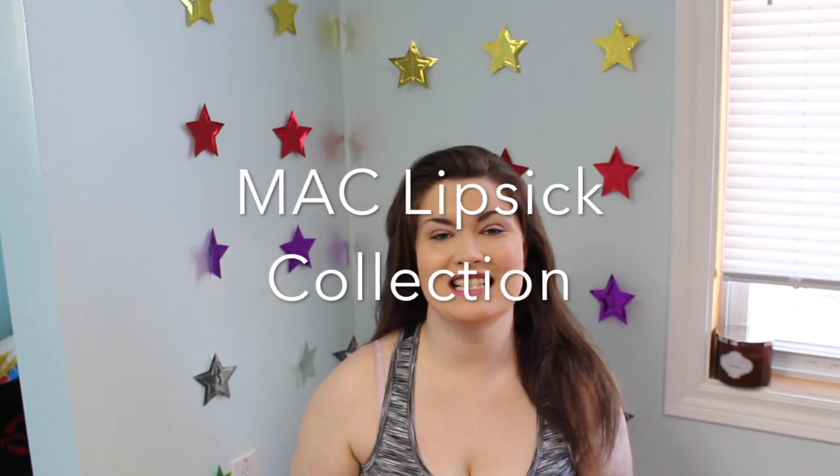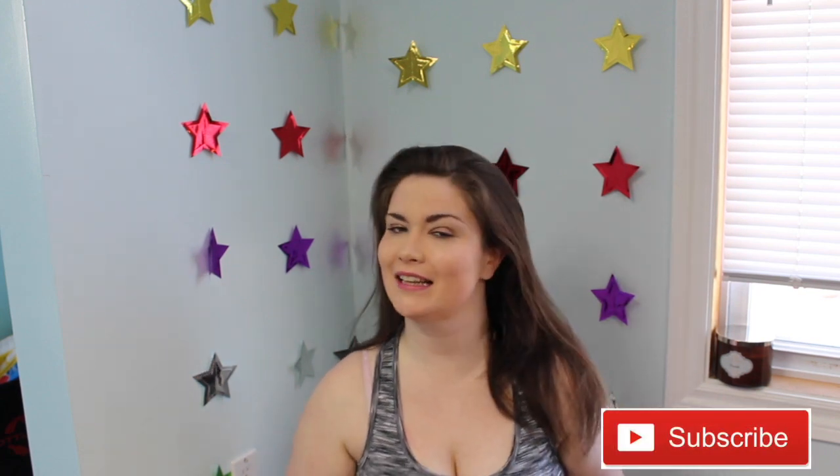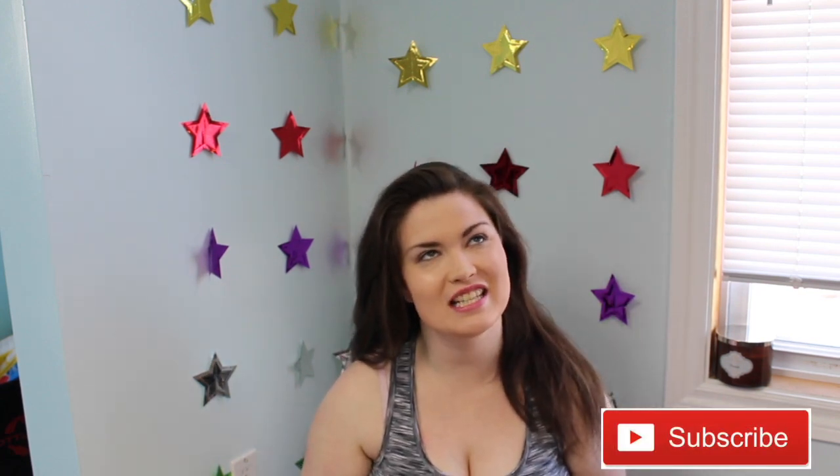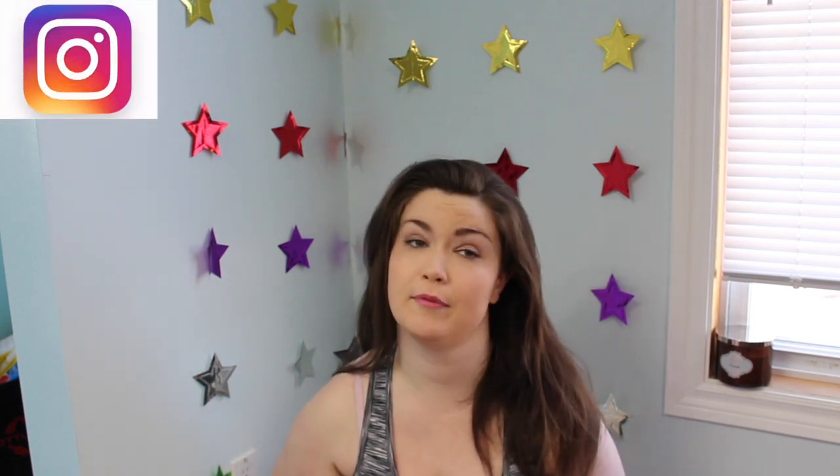Hey you guys, welcome back to my channel. As you can tell by the title of this video, we are doing a MAC lipstick collection video. I know this kind of sounds stupid, but I'm going on a trip and I'm going to a MAC store, and I wanted to share with you the shades I have and get your recommendations on what other shades I should pick up.